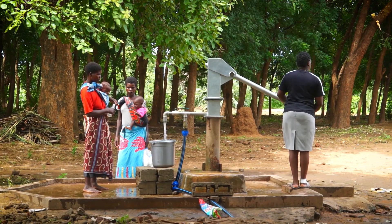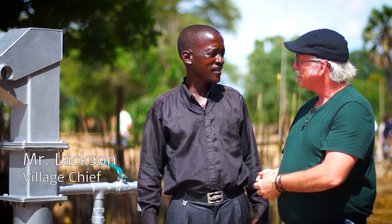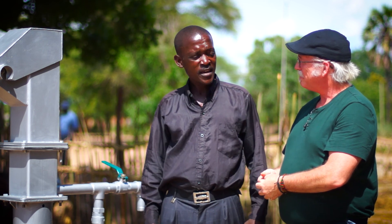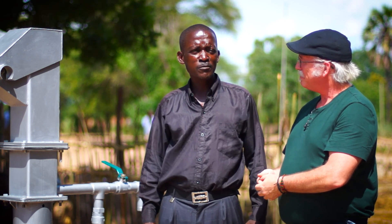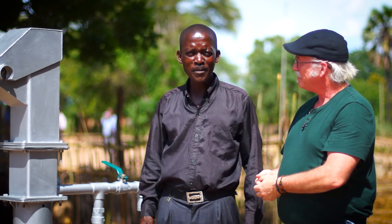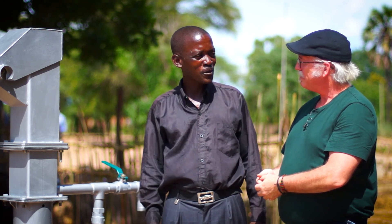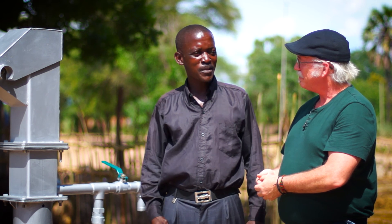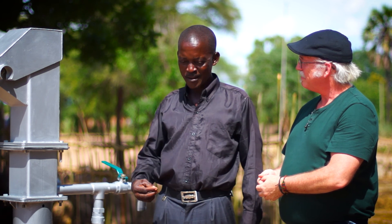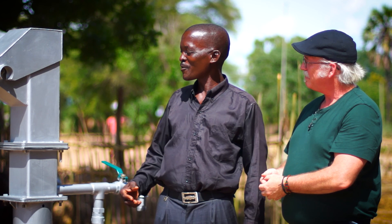The installation of this borehole has indeed brought significant change to the lives of people in this community. Previously, we had no reliable source of water and used to fetch water from the borehole and carry it to the health centre. But this borehole has now brought the water close to the patients and the guardians in the health centre. This is indeed a welcome development, and we are so grateful to the Climate Justice Fund project.